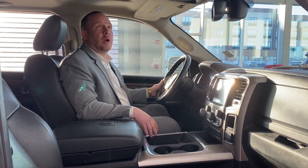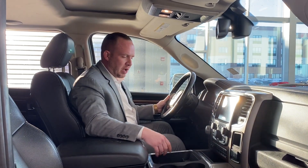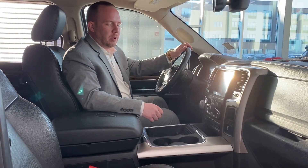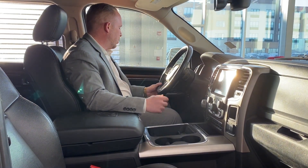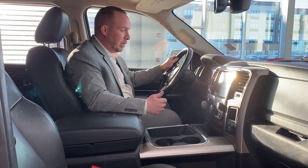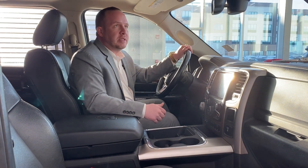So on the interior, it's actually quite nice. You've got a nice sunroof here, you have heated seats, heated wheel, and also cooled seats as well. You have an 8-speed transmission, power windows, power mirrors, heated mirrors, and you've got an Alpine sound system in here.